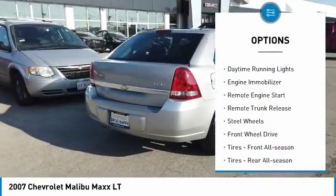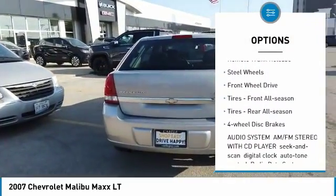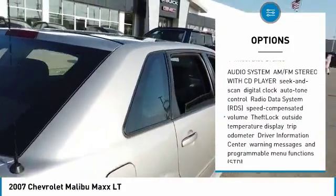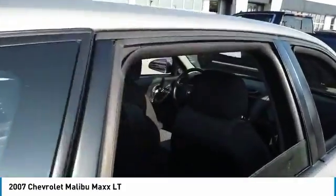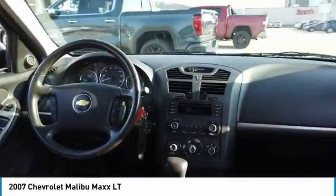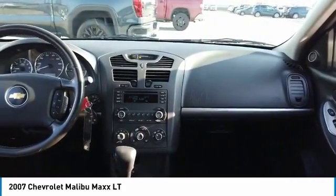Traction control, daytime running lights, engine immobilizer, remote engine start, remote trunk release, steel wheels, FWD, tires front all season, rear all season, four-wheel disc brakes. Come take a test drive today.